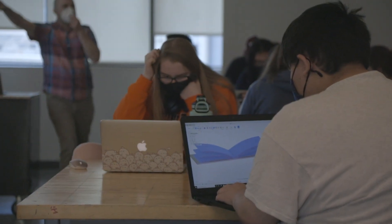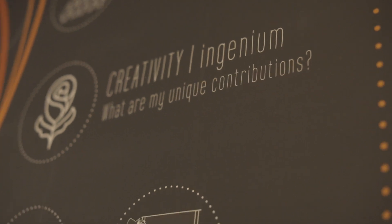Innovate is a community of innovators, entrepreneurs, tech enthusiasts, artistic visionaries, and purposeful problem solvers.